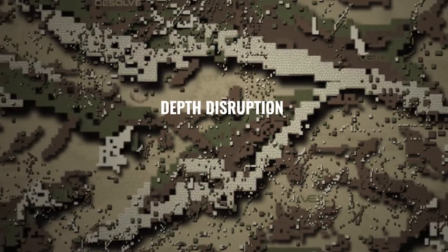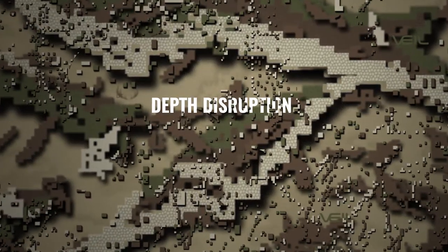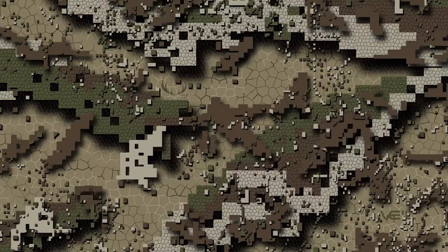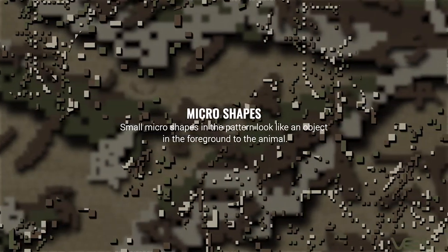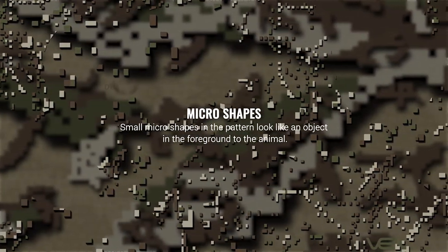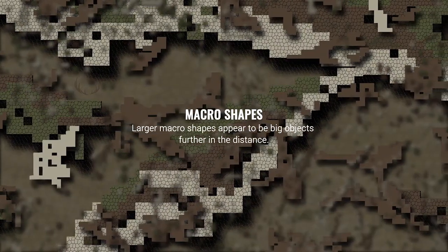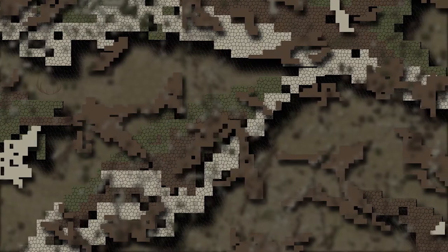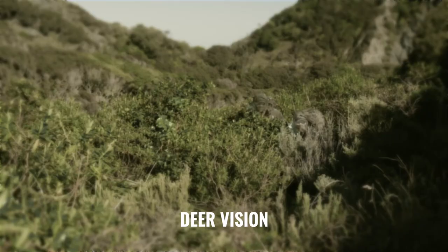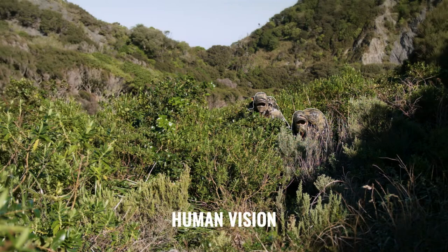This is why we created Dissolved Camouflage. Instead of trying to look like the terrain we are in, we want to merge into it. Our camo breaks up your outline with micro and macro shapes creating the illusion of depth. To the animal it will look as though one part of the pattern is an object in the foreground and another part of the pattern is an object in the distance. With the disruption pattern erasing our outline and scattering our shapes across the depth of the landscape, the animal cannot see us, concealing our true position.